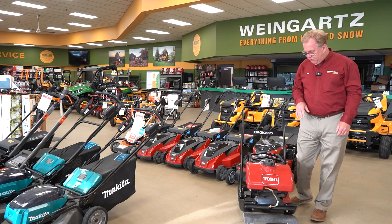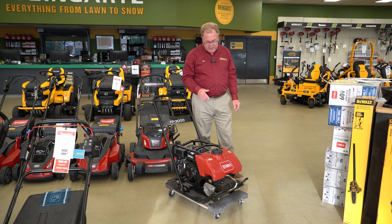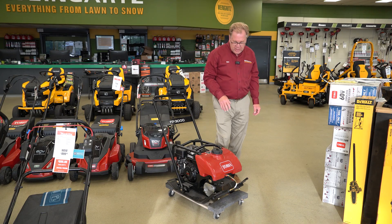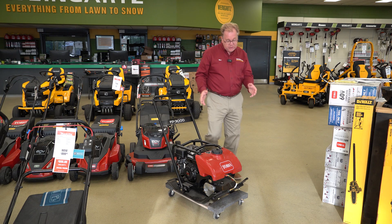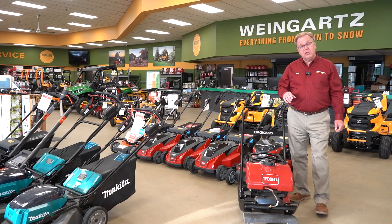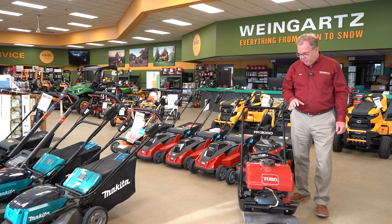It only goes through the SightWorks dealers. First off, it's powered by the Honda GX160 engine — the proven Honda GX engine. It does come standard with the water tank. And this is a full 20 by 24 inch plate. This does deliver 3,000 pounds of force, so it does a great job as far as compacting.